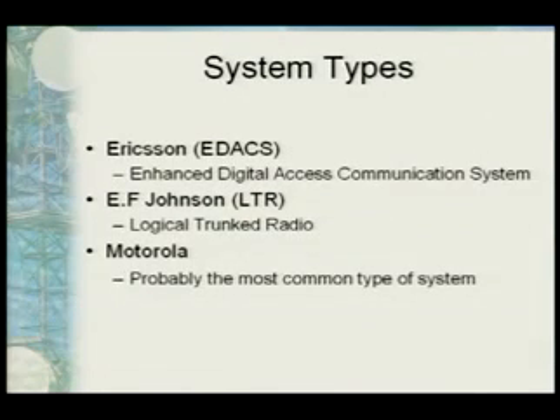There are three main trunk radio system types that we can monitor very easily: Ericsson, EF Johnson, and Motorola. Ericsson's most popular system is the EDACS system — enhanced digital access control system. EF Johnson is LTR, the logical trunk radio system. And then Motorola has SmartNet and SmartZone. Motorola is probably the most popular, especially in the Utah area.